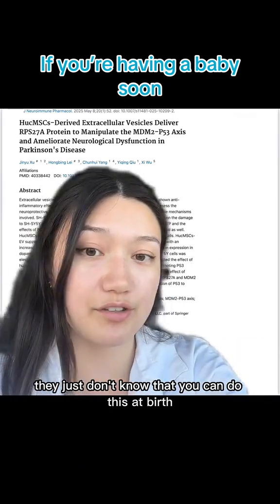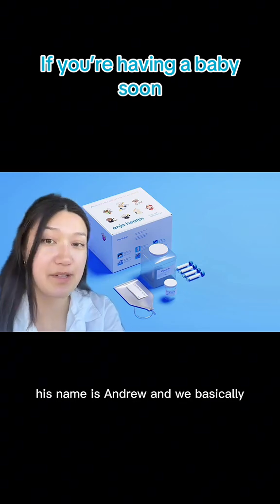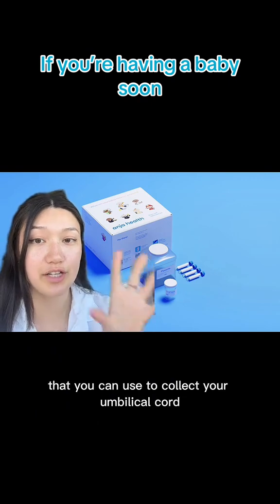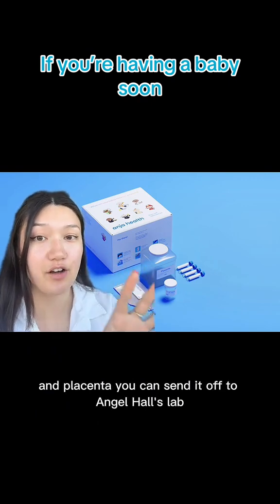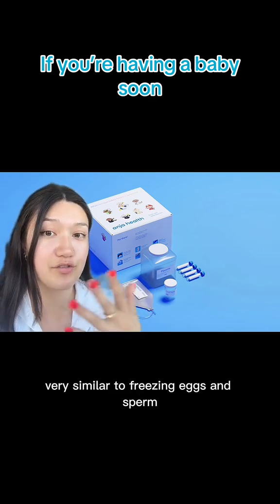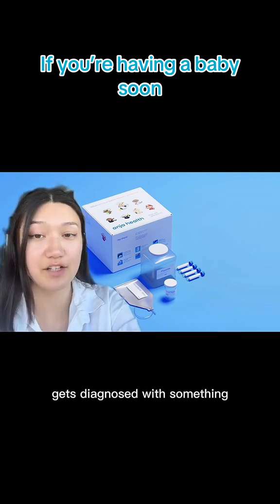I founded a company called Angio Health in his memory — his name is Andrew. We have a kit that you can bring with you to birth; it contains all the tools you need to collect your umbilical cord and placenta. You send it off to Angio Health's lab based in New Jersey, and we will freeze the stem cells for you, very similar to freezing eggs and sperm, so you can use them for future use in case anyone in your family gets diagnosed with something like Parkinson's.